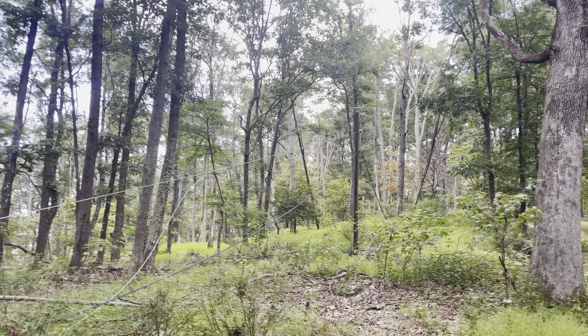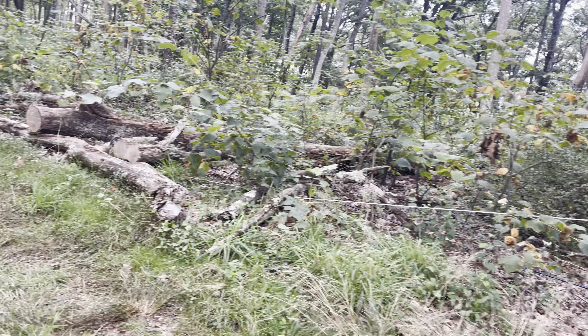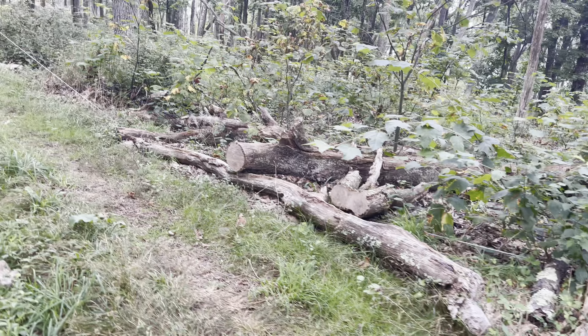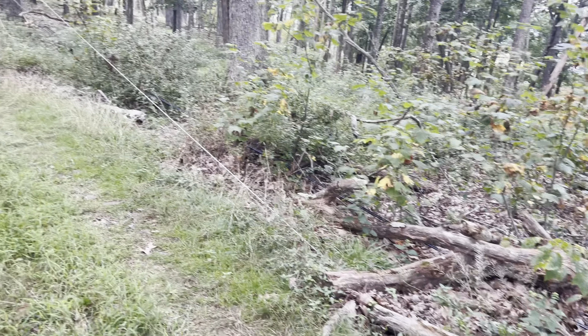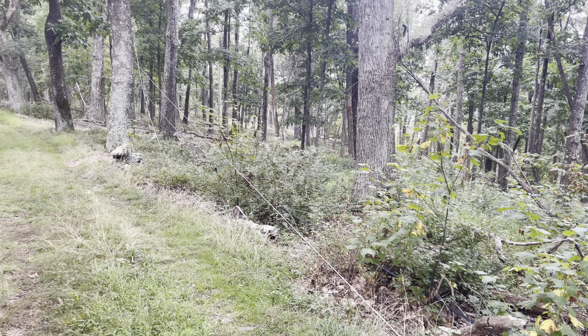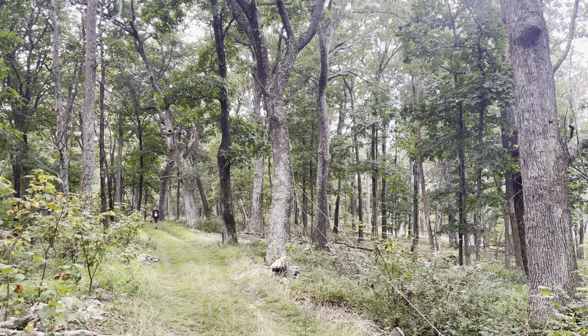I didn't show you this yesterday - look, these are the power lines to the cabin. There's no power, and this is why - they're down in several places. I'm sure it was a struggle to maintain power in this forest with all of the trees knocking them down all the time.